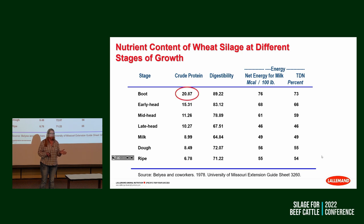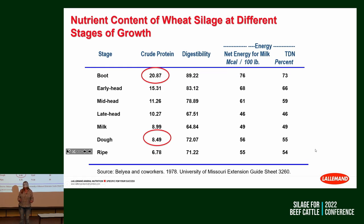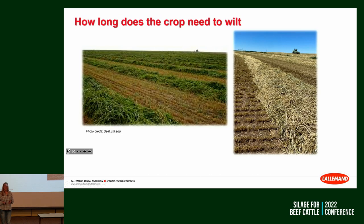Looking at boot stage versus dough stage — we can see our protein drop in half or more. You're going to make decisions about what goals you're after with that crop and when you're going to harvest it.